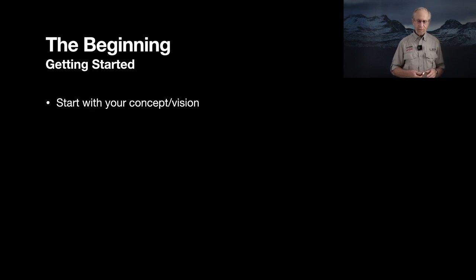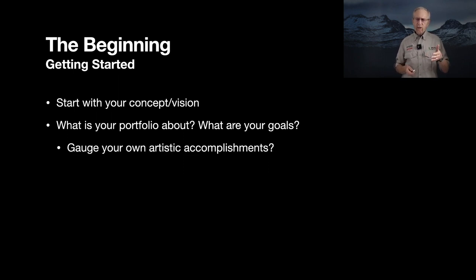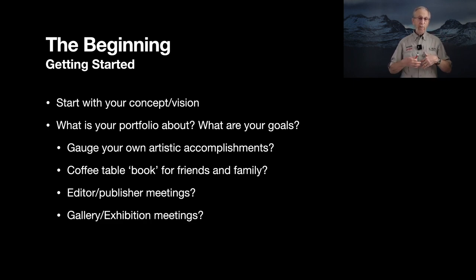It's critical to start with your vision — what you would like to see in a portfolio, and what your goals are. Is the goal to gauge your own artistic accomplishments? Is it a coffee table book? Is it for editor or publisher meetings, or meeting with a gallerist? Or, if you're a portrait or family photographer, is the goal to land prospective clients? All of these are things you need to think about — what really is the goal of this portfolio?